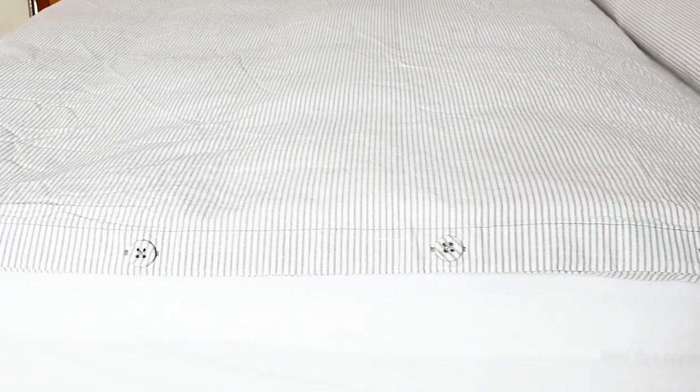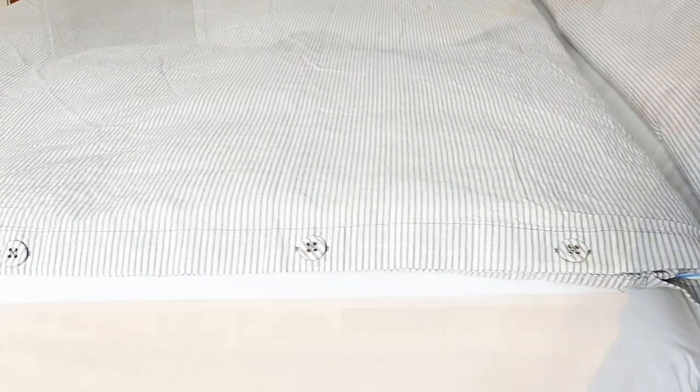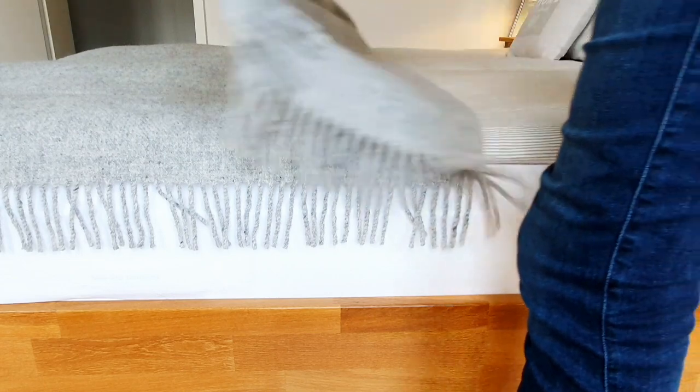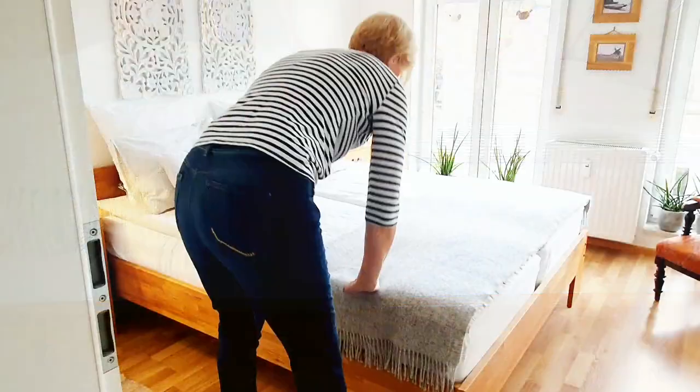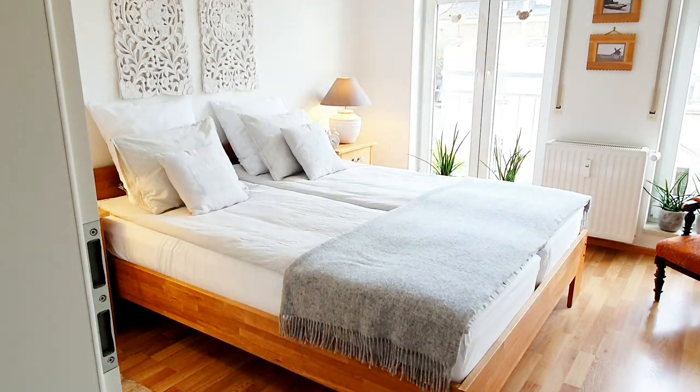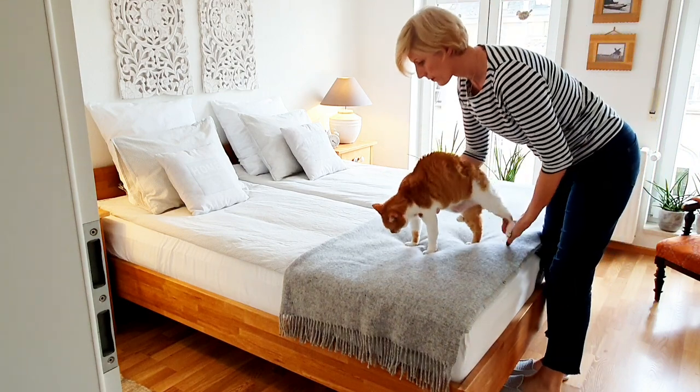On the hotel bed you can usually find a narrow bed runner. Let's also make one here, even though we are not intending to lie with our shoes on it. Should I make a towel one? Well, I found something better.